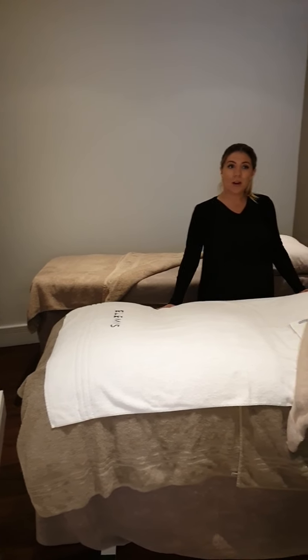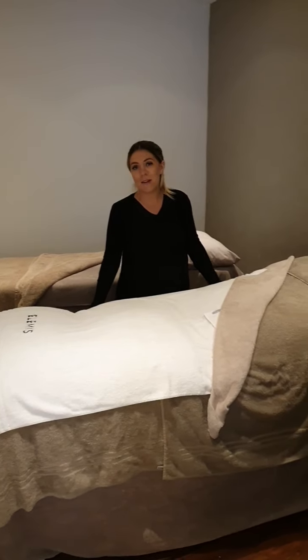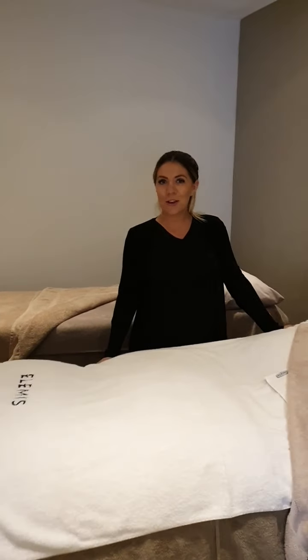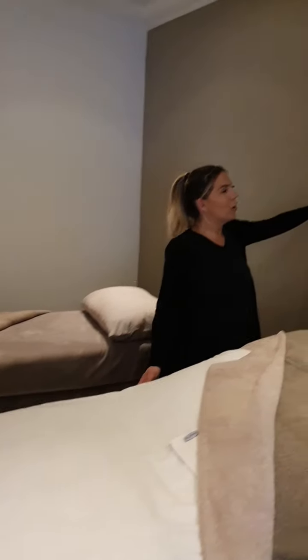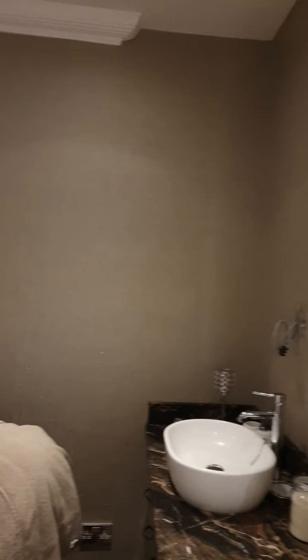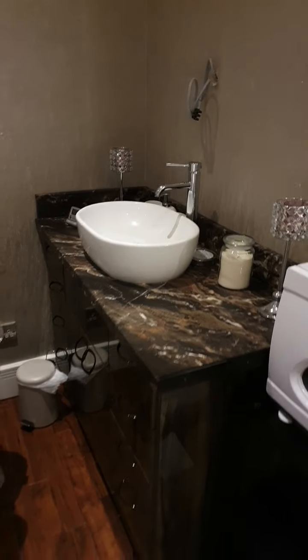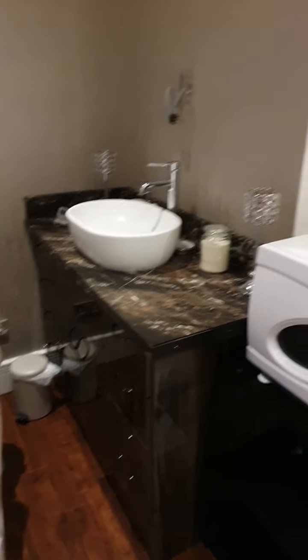If you didn't want the relaxing side of treatments with your friends or family, you can have your LBR lashes done together, lash extensions — anything at all we can do in this room now. We've got nice wallpaper so it's nice and cozy, and we've got our mirror to come on this wall, but we've got everything set up in our little vanity unit.